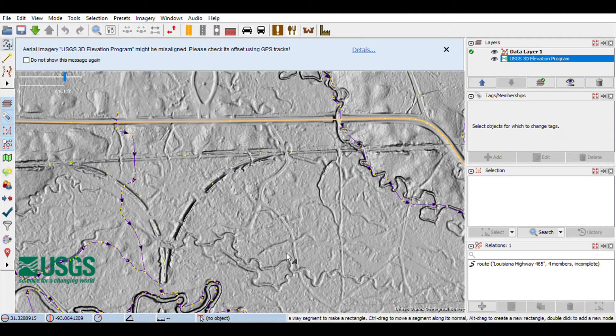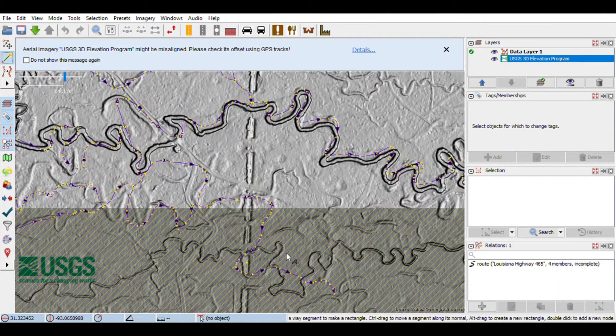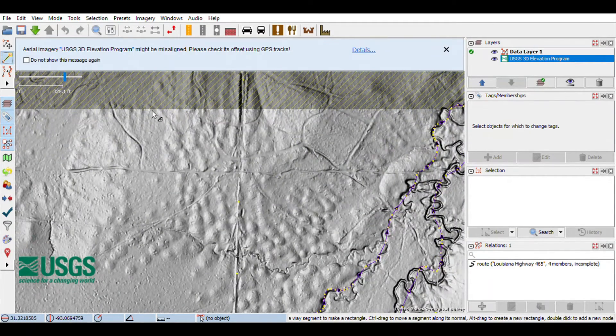We are using JOSM, the Java OpenStreetMap editor, and the USGS 3D elevation program, a high-resolution hillshade. As you can see, we've already digitized this crossover and we'll be working our way south to add in some tributary tracks that enter onto this north-south mainline.